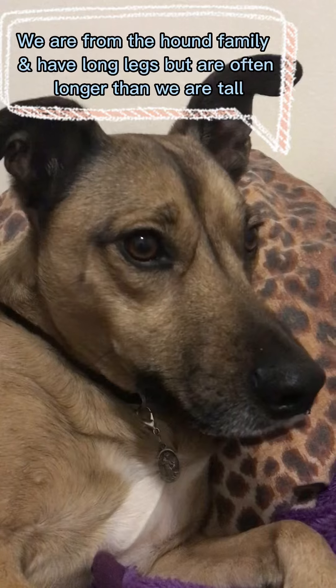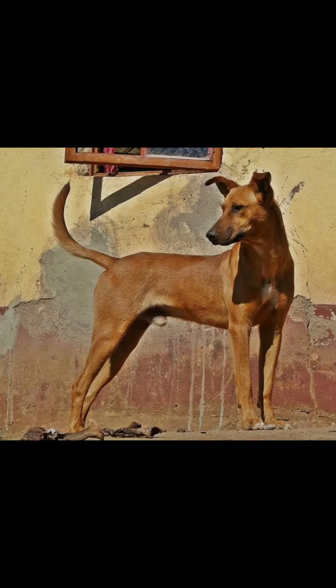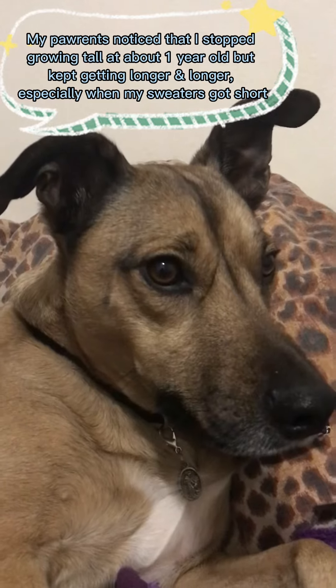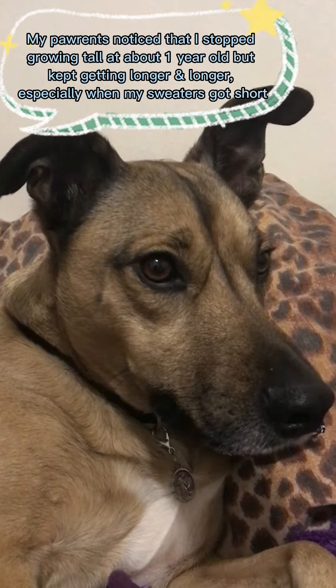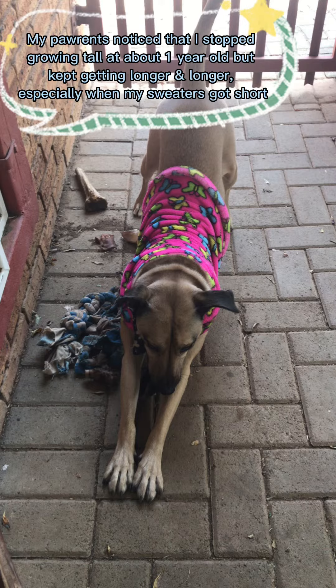We are from the hound family and have long legs, but are often longer than we are tall. My parents noticed that I stopped growing tall at about one year old but kept getting longer and longer, especially when my sweaters got short.